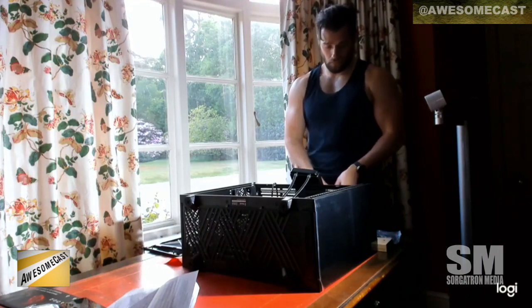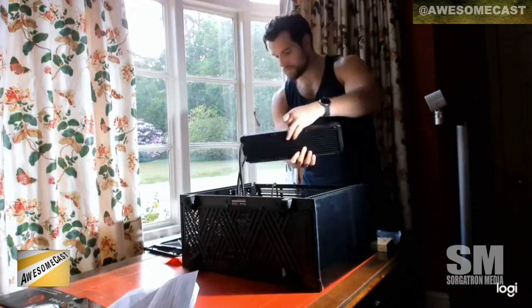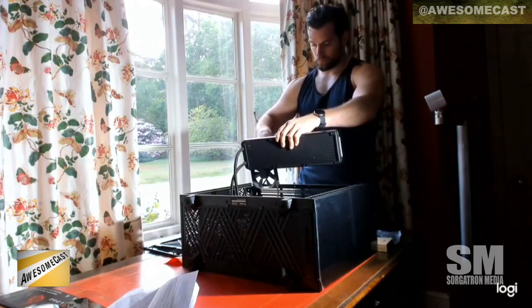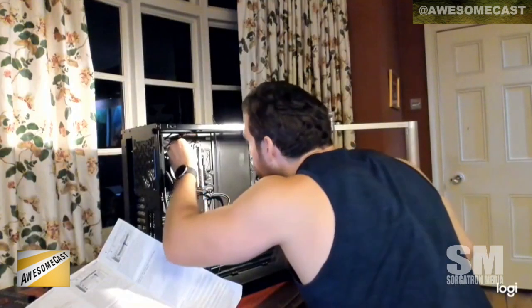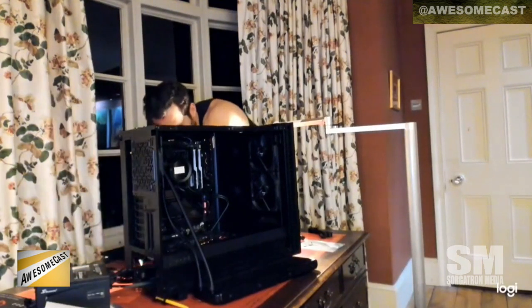He was probably on some geeky show or something and they were talking about whether he games. He said he wanted to try to build a computer — and he did it. The entire time he's working on what I'm presuming is a water-cooled build, and you can watch the sun go down out the window, so you can tell he's been at this for a good long time.